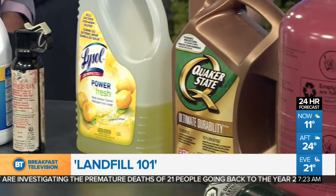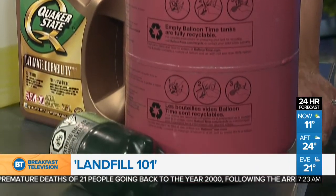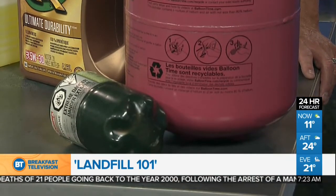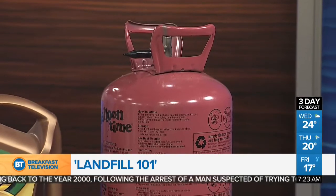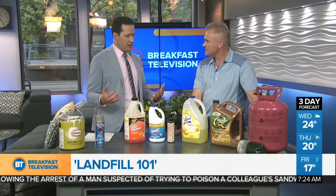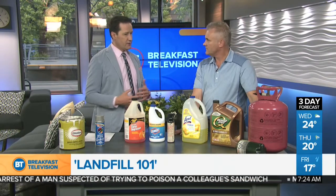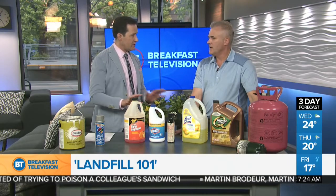Helium tanks and propane tanks are also accepted. Helium and propane are allowed, but you have to declare that you have them and they have to be dealt with in a certain way. All these items can come to the waste management facility at no charge from residents only. If you're bringing this material, you need to tell the person at the gate exactly what you have to make sure it goes to the right areas.